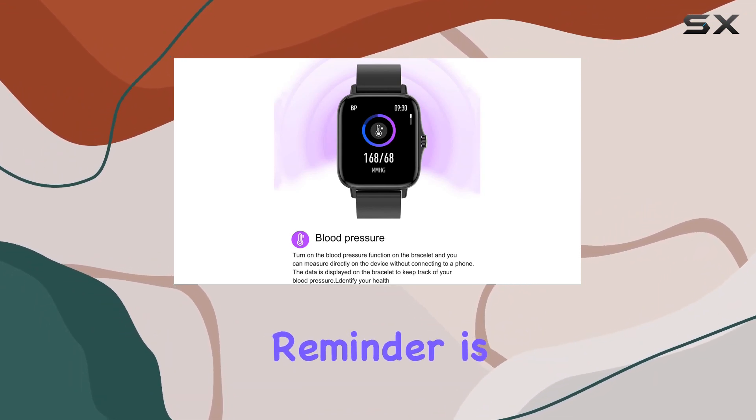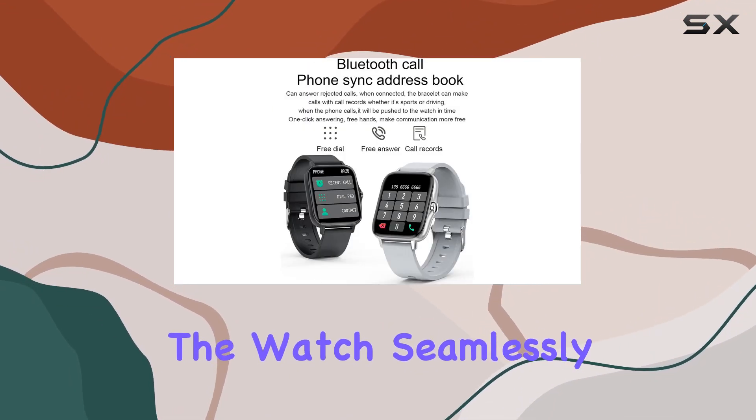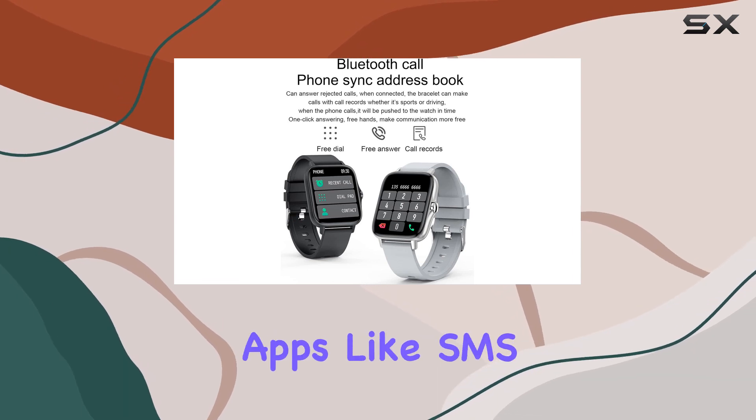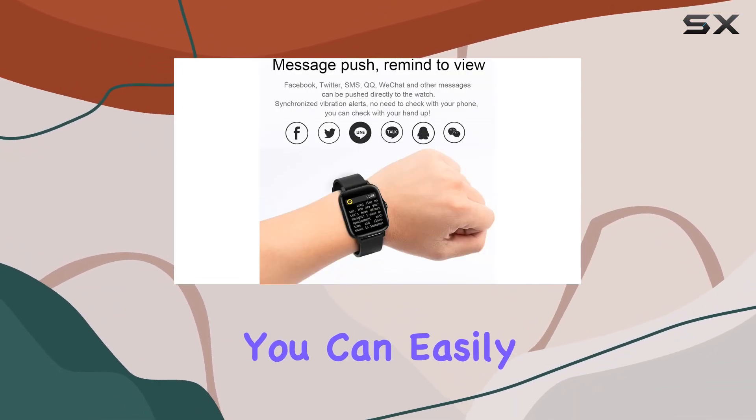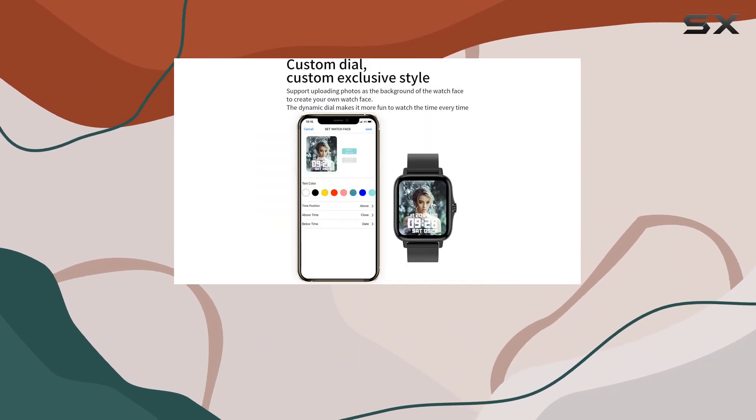The notification reminder is a handy addition. The watch seamlessly receives messages from various apps like SMS, Twitter, WhatsApp, and Facebook. You can easily check your messages without having to reach for your phone.